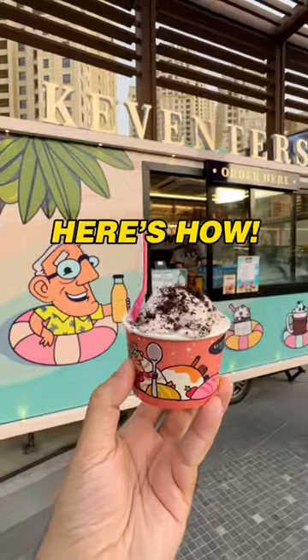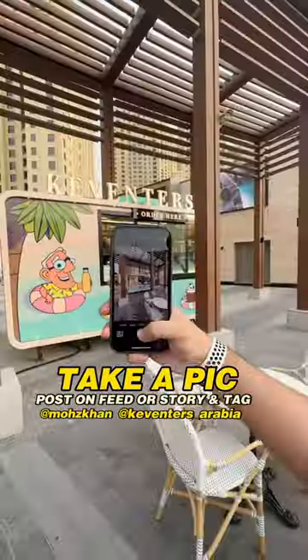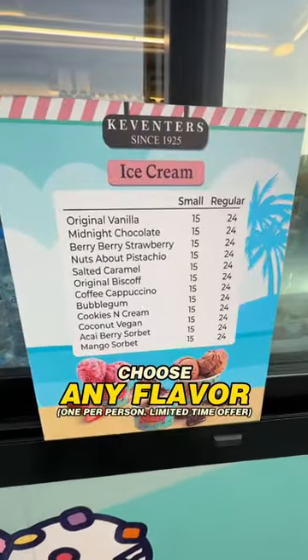Free ice cream at JBR. Here's how. Visit Keventer's newly opened kiosk next to the Gaming Zone, take a picture of their kiosk and post it on your social media. Tag them and collect your free ice cream.